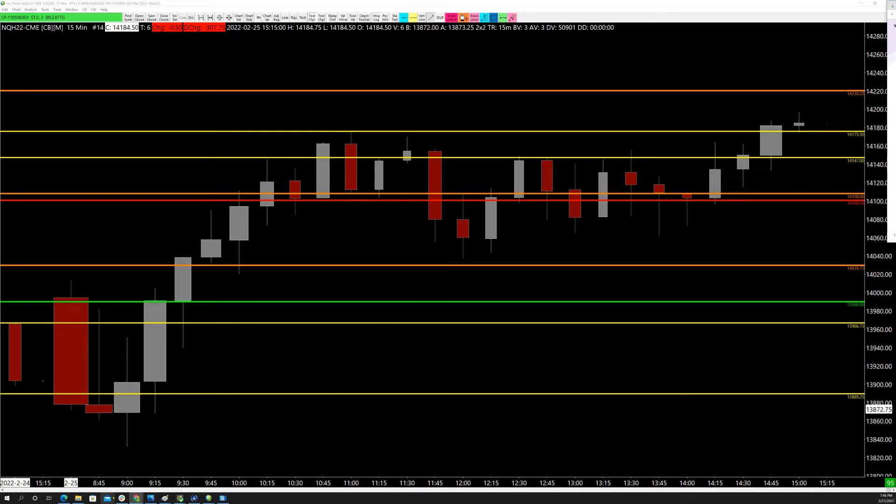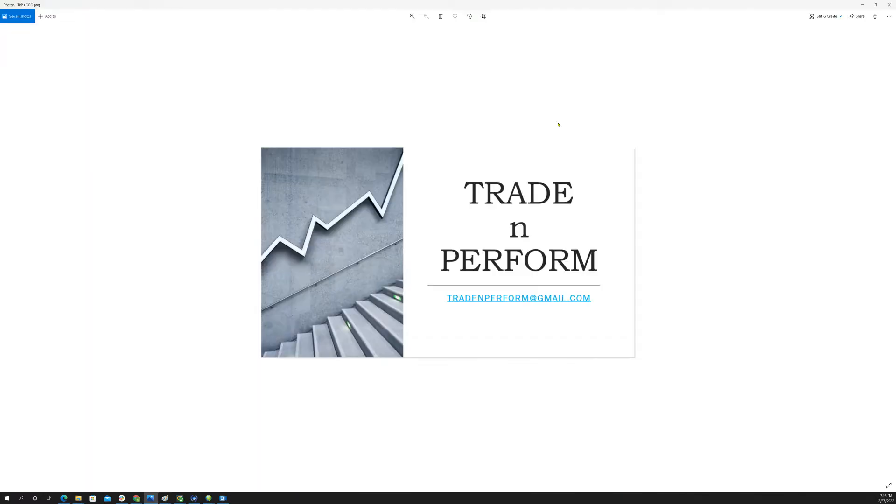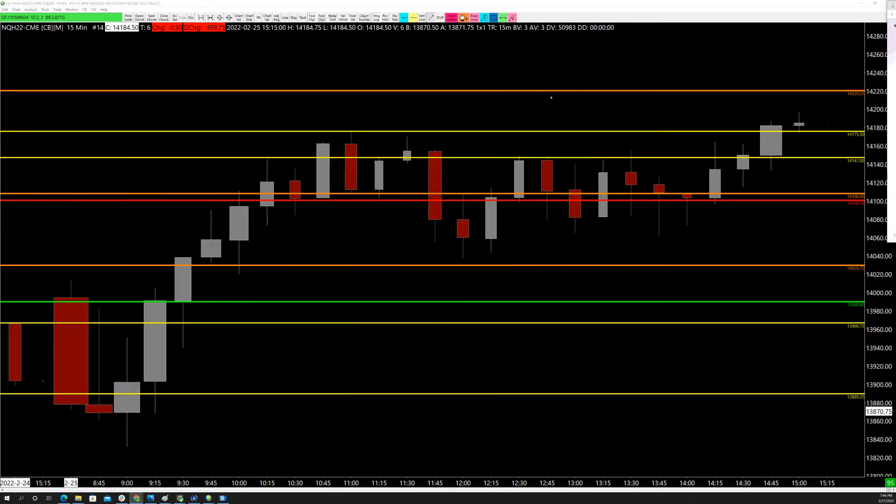If you would like to visit the room, you can send me an email at tradeandperform@gmail.com and ask for a three-day pass. I am more than happy to set you up. That's the end of the shameless marketing.